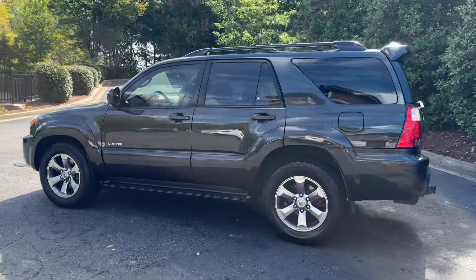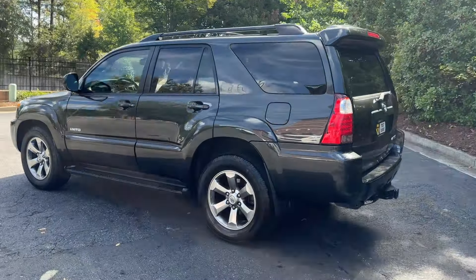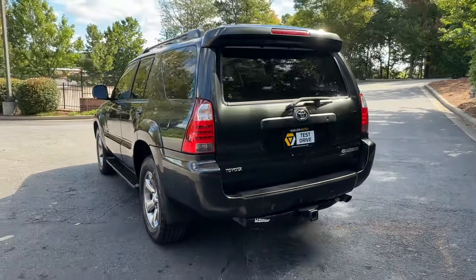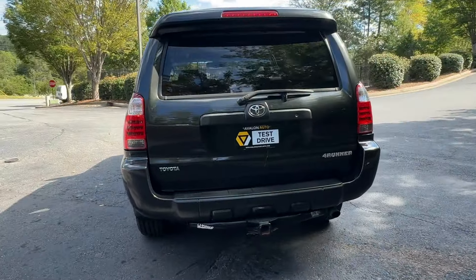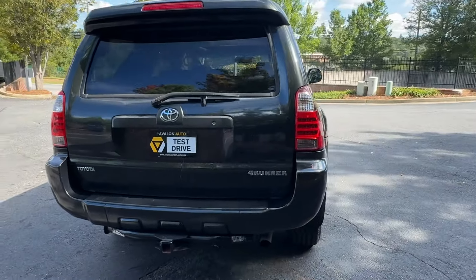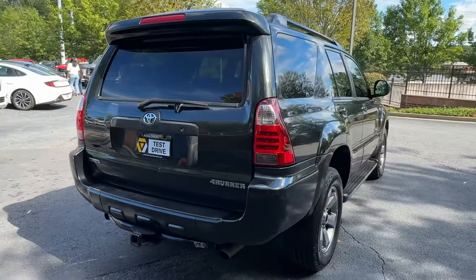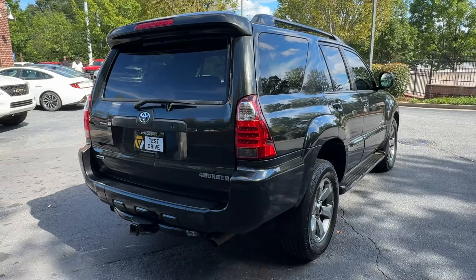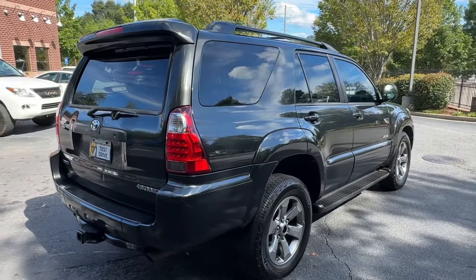2008 Toyota 4Runner Limited, rear-wheel drive, 197,000 miles. This one's a two-owner, no accidents, always owned in the south. No rust by any means at all. This thing is super clean underneath. It started its life in Georgia, then went to Alabama, and then back to Georgia.